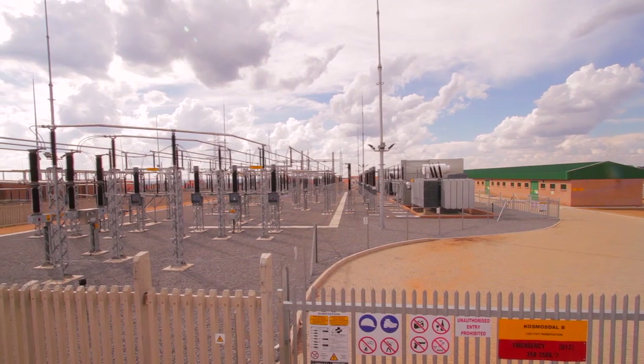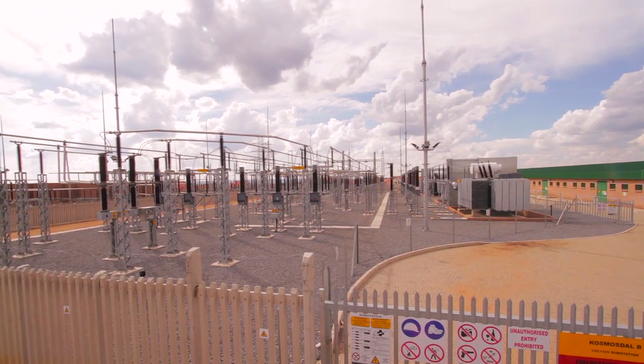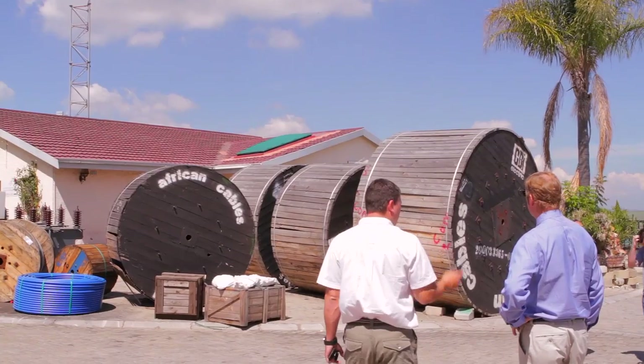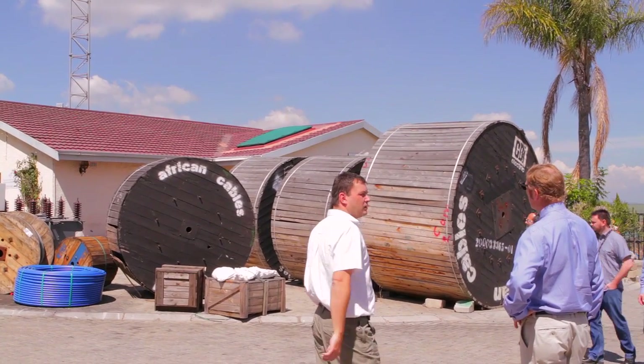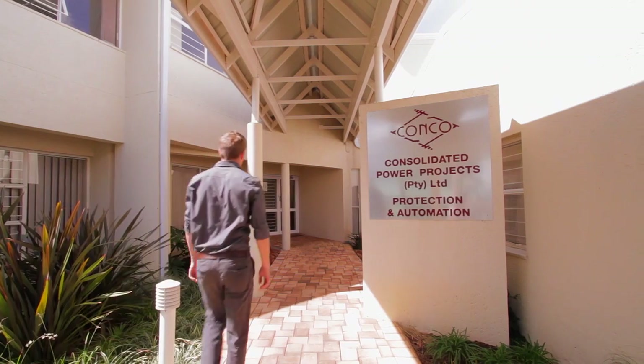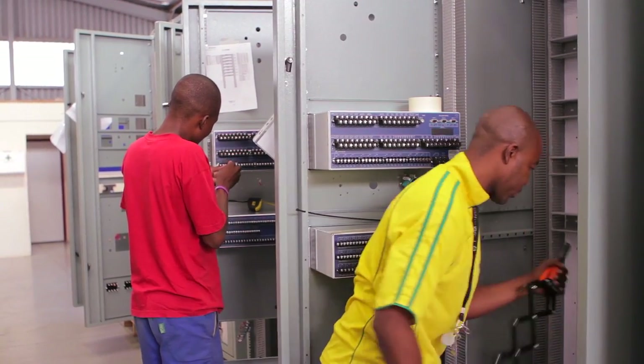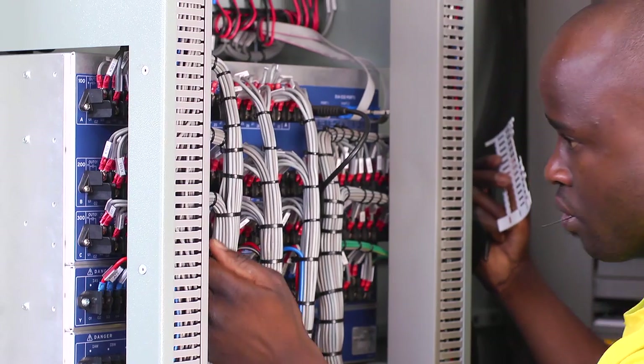Consolidated Power Projects does turnkey substations - we go from a site full of trees and bushes to a completely built substation. Most of our customers are all over Africa, places like Botswana, Namibia, Mozambique, Ghana, and Uganda. Our division here is mostly the protection and automation division, so we take care of the protection devices protecting our primary equipment and things like that.